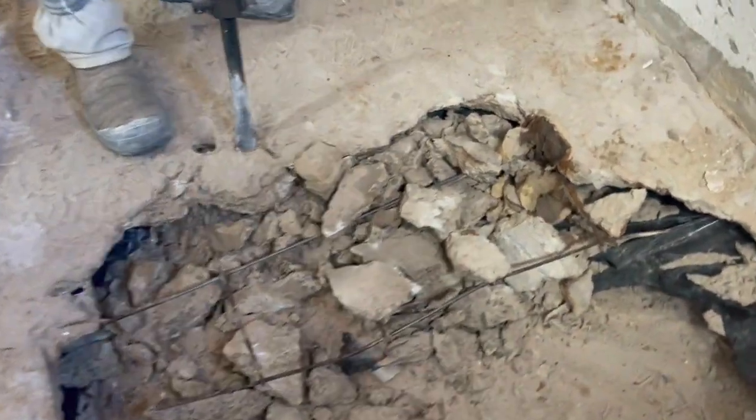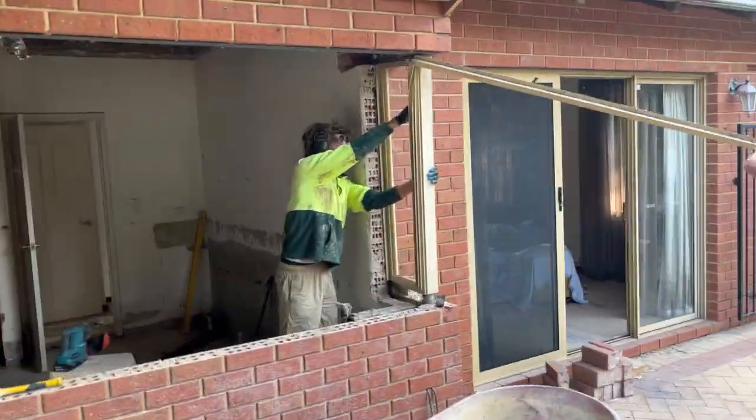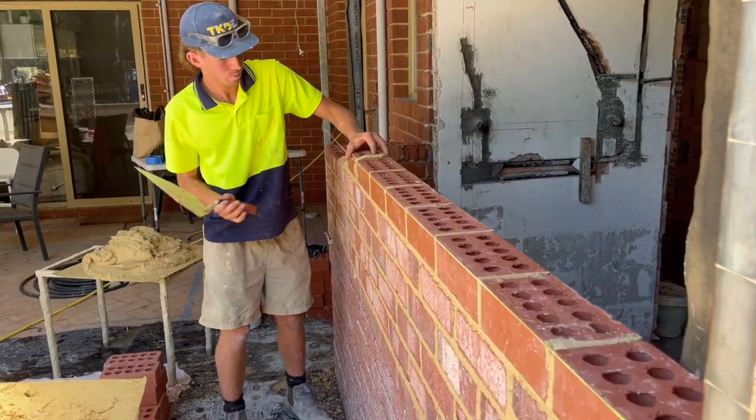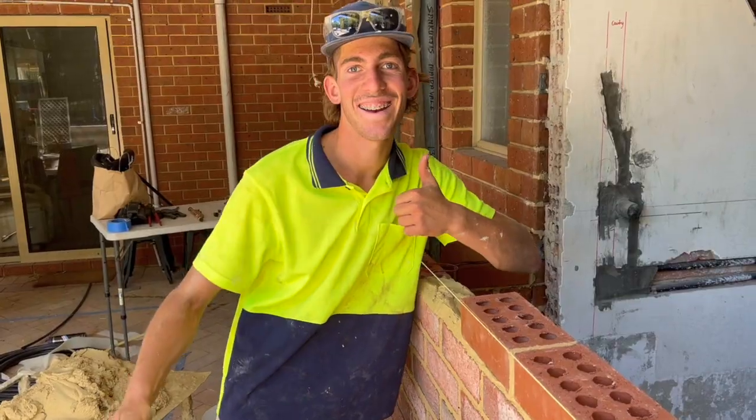Brendo cut it and I was jackhammering on it as well. Benny made a start on the brick wall you can see behind me. Did a really good job laying down the bricks — he's been taught by the best, I should say. Did a great job, very happy with that.